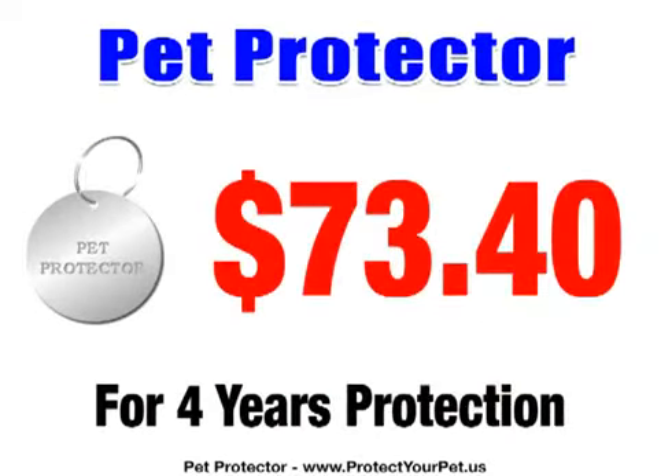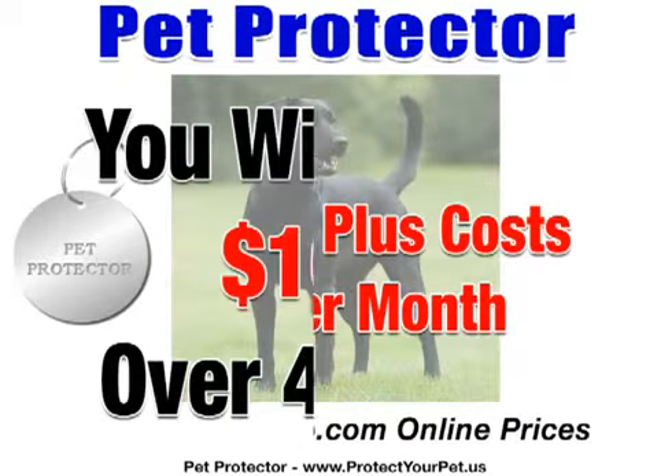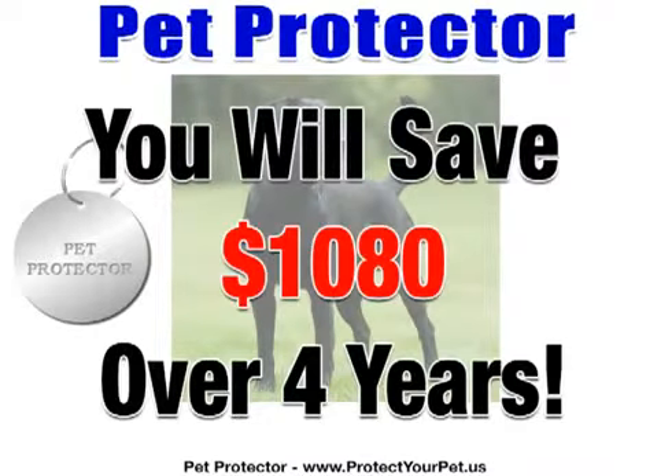The cost of the Pet Protector is $73.40, which includes shipping anywhere in the world. Compare that to the $30 per month you are paying for the average-sized Labrador, based on prices from Petco.com. The cost saving is thus $360 per year times four, which equals $1,440. The Pet Protector will also save you at least $1,080 per pet over the next four years, so it is really a win-win for you and your pet.